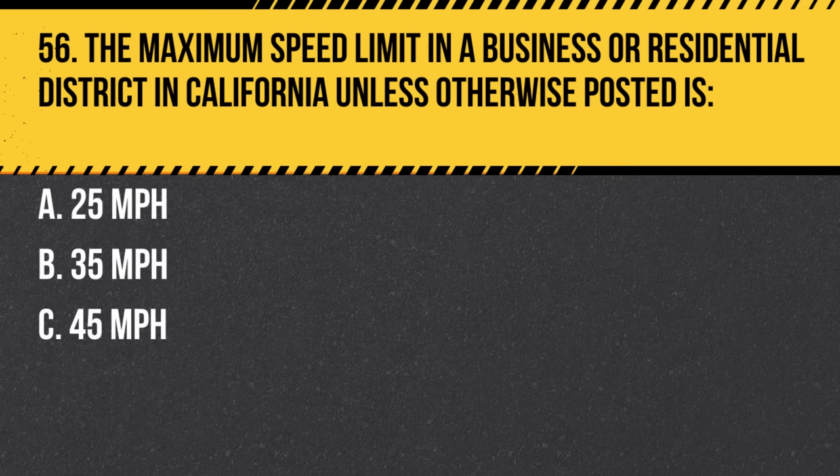Question 56. The maximum speed limit in a business or residential district in California, unless otherwise posted, is: a. 25 mph. b. 35 mph. c. 45 mph. Answer: a. 25 mph. In most business or residential areas, the speed limit is 25 mph unless signs indicate otherwise.